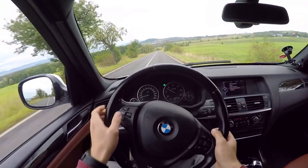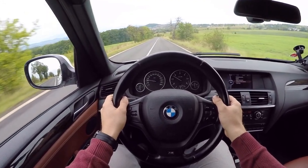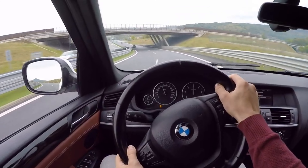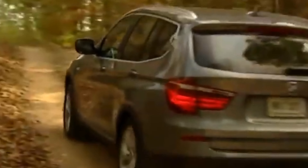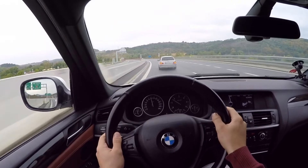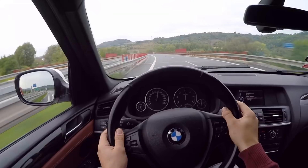The twin turbo unit assembled in the xDrive 35i has been awarded in several competitions that evaluate engine performance. No matter which engine is in the F25, power is always transmitted to both axles. The vehicle can be equipped with a six-speed manual transmission or an eight-speed automatic transmission.